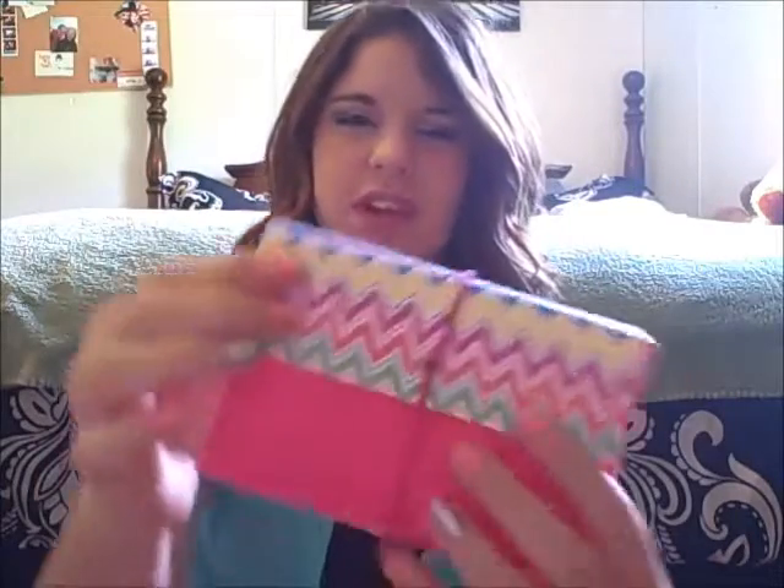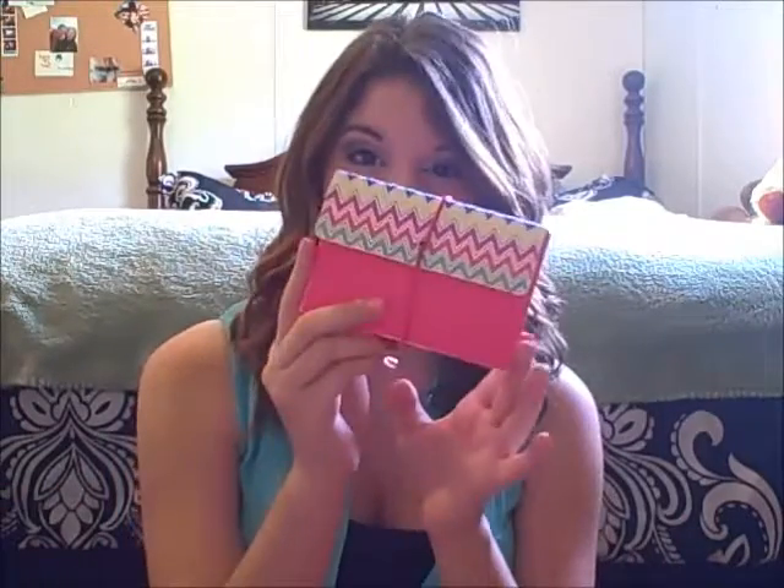Since I can never seem to keep track of all my index cards, I got this index card case. It's pink with a little chevron detail on it. It's not the cutest one out there, but it was the cutest one I could find, so I had to have it.